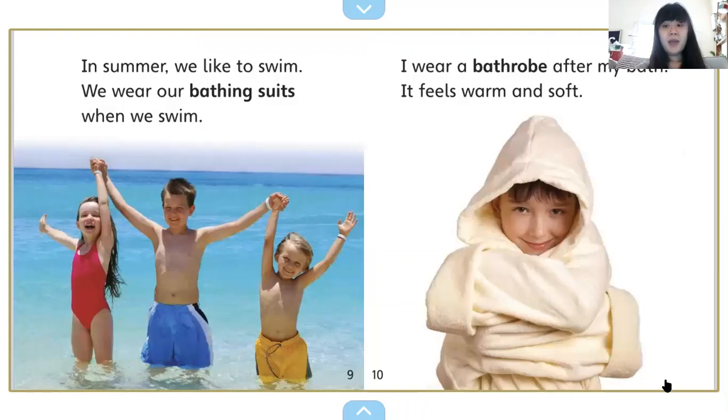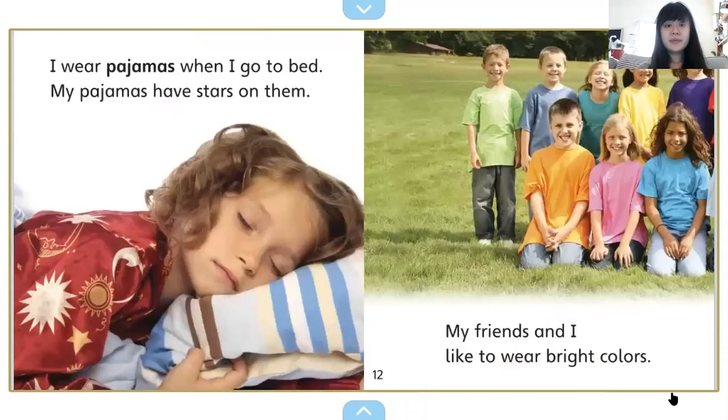I wear a bathrobe after my bath. It feels warm and soft. I wear pajamas when I go to bed. My pajamas have stars on them.